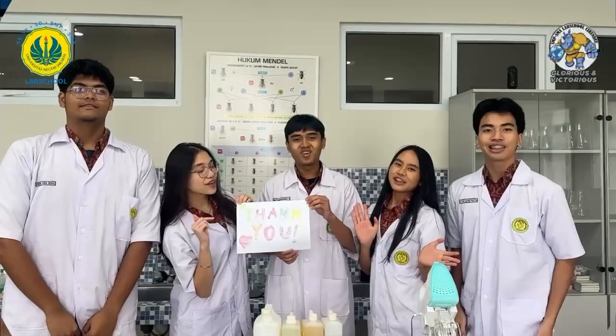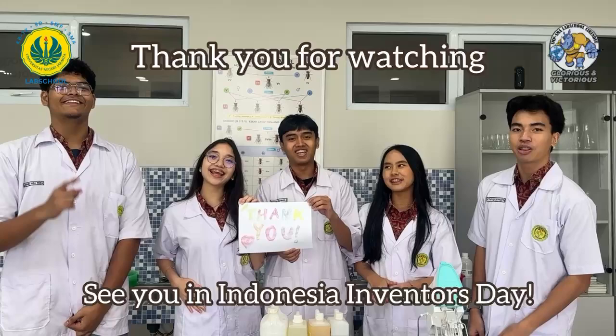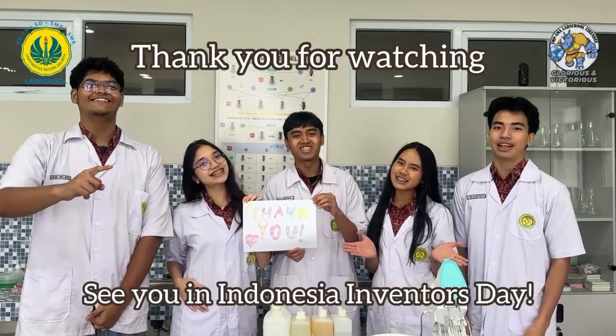Thank you for watching! See you again in Indonesia! Have a great day!